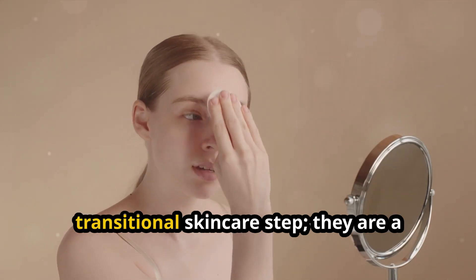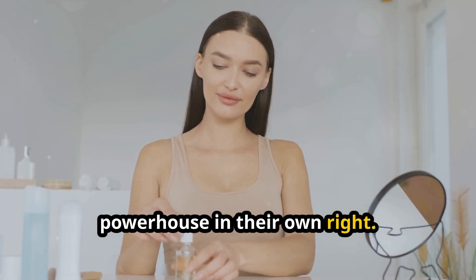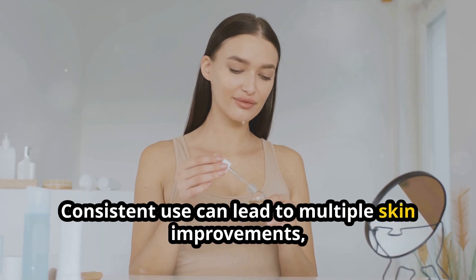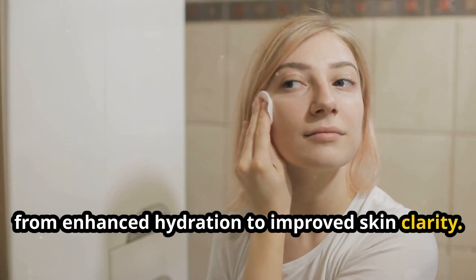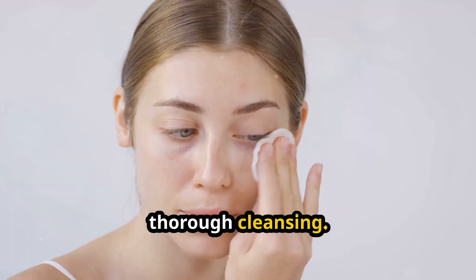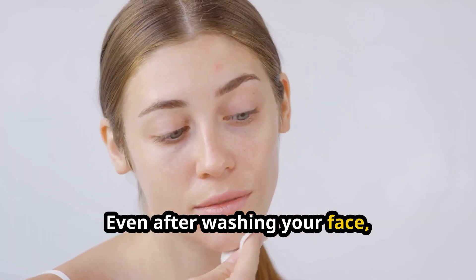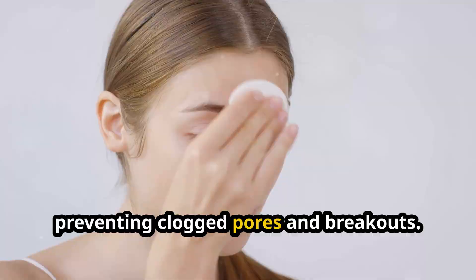Toners are much more than a transitional skincare step — they are a powerhouse in their own right. Consistent use can lead to multiple skin improvements, from enhanced hydration to improved skin clarity. The first benefit of using a toner is thorough cleansing: even after washing your face, impurities and makeup residues can linger, and a swipe of toner removes these, preventing clogged pores and breakouts.